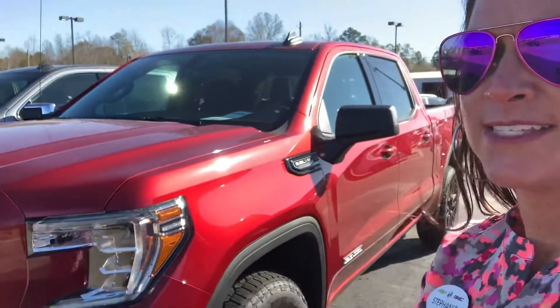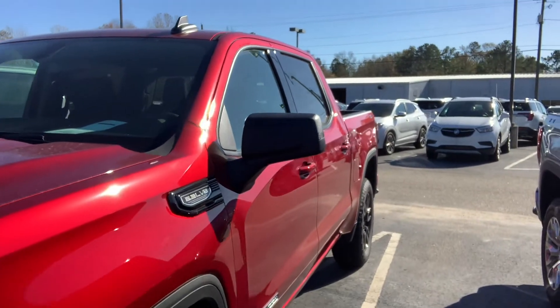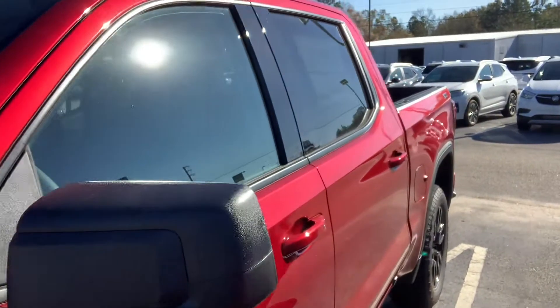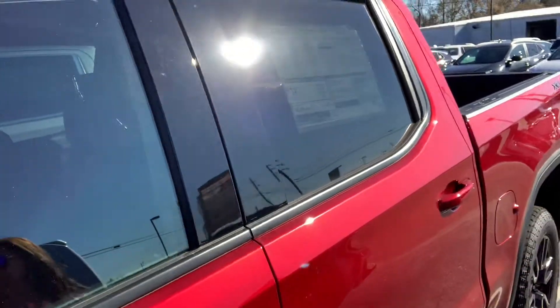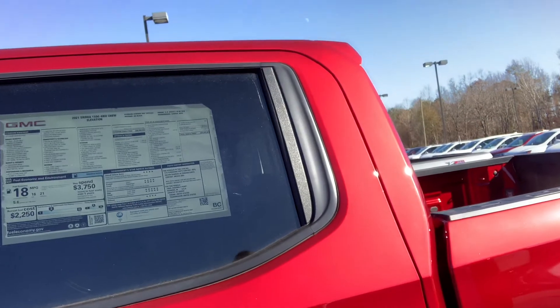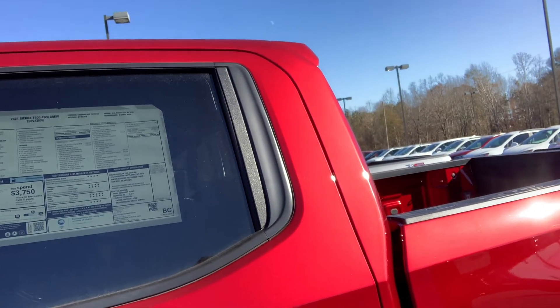This is one of our new arrivals. Brandon, who checks in our new vehicles, has a massive stack of manuals and keys on his desk — we have just gotten so many new vehicles in lately. The exterior color is called cayenne red tint coat and the interior color is jet black.